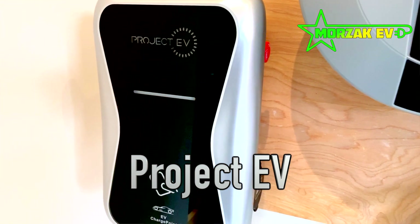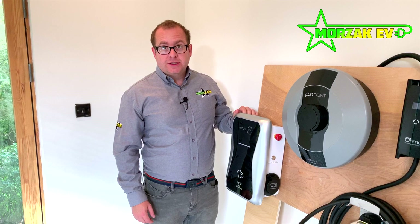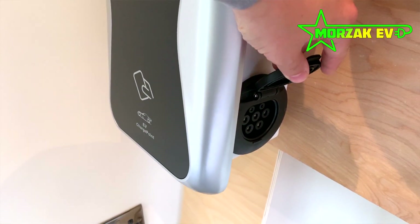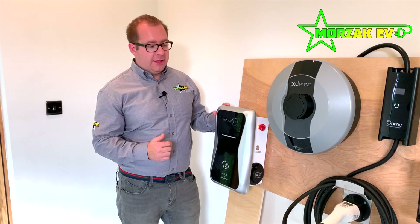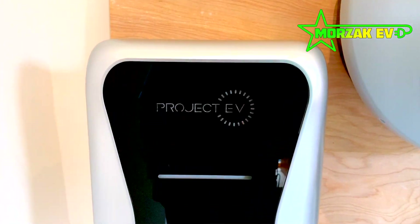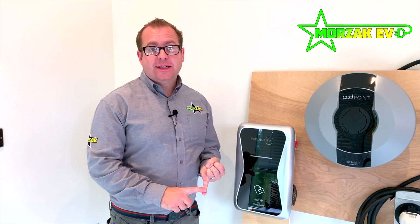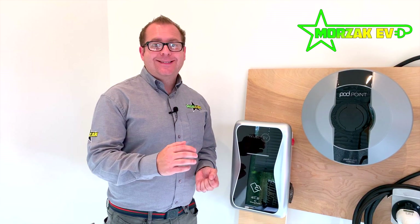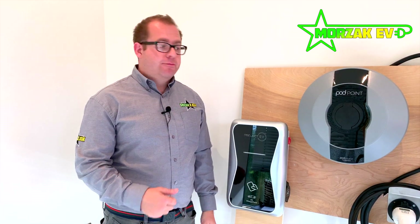Starting with the Project EV — this is the most competitively priced charge point that we install as of today. It features 7kW charging and currently only comes in an untethered variant with a Type 2 socket. It also comes in a version which requires an earth rod, and in the Pro-Earth version which has a built-in pen fault detection device so it doesn't require an earth rod. The Project EV also has an app for load balancing, scheduling your charging to utilise low-rate electricity tariffs off-peak, and monitoring your charging usage and costs.